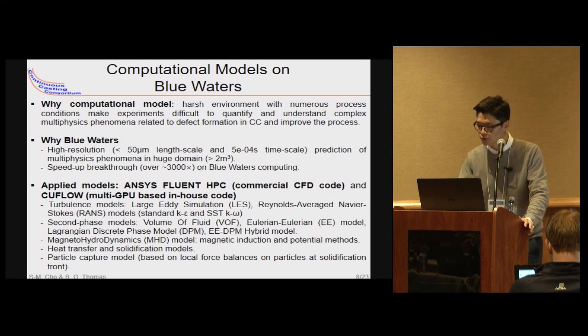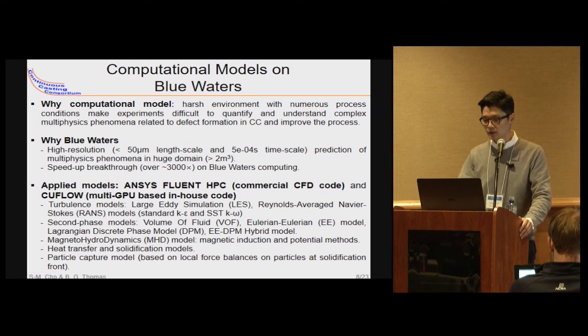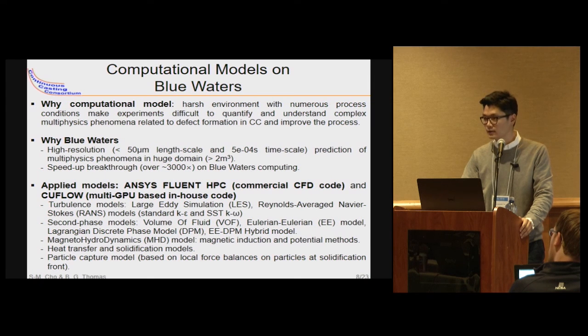We have been applying two CFD programs: the commercial package Fluent front HPC version, and the in-house multi-GPU based code called C-Flow. With those two programs we applied models including: turbulence models using LES and RANS, secondary phase models using VOF and Euler model, and Lagrangian discrete phase model.